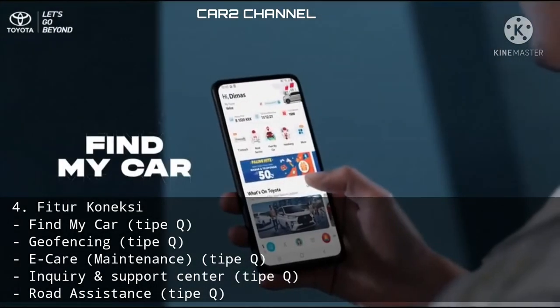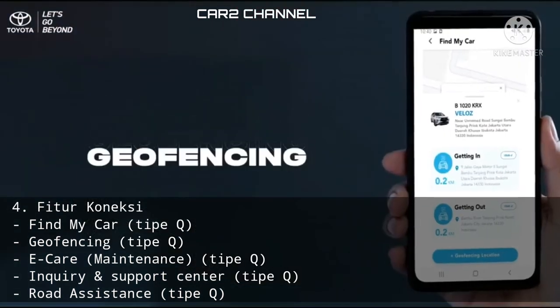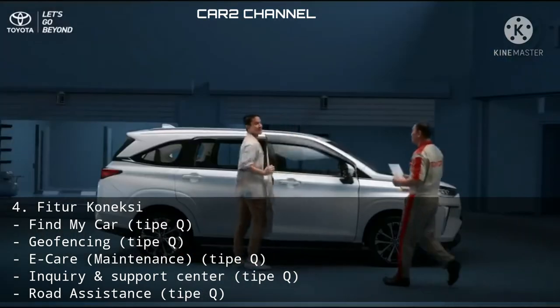Fitur koneksi: Find My Car (tipe KiCVT), Geo Fencing (tipe KiCVT), E-Care Maintenance (tipe KiCVT), Inquiry dan Support Center (tipe KiCVT), serta Road Assistance (tipe KiCVT).